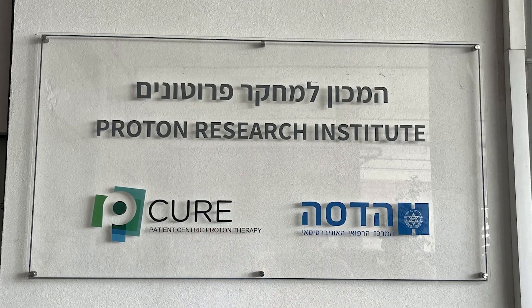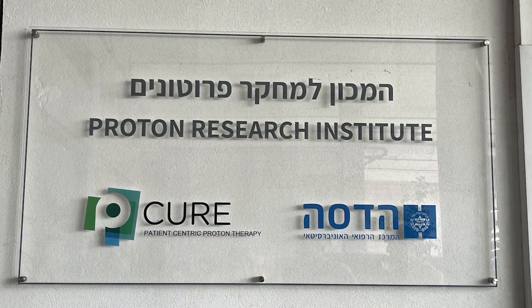Here I am just outside Jerusalem, and I'm at Pincua, learning about their sitting-up delivery of proton therapy. Could you introduce yourself and tell us what you do here?